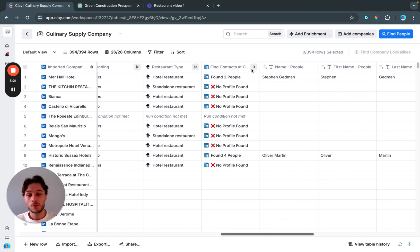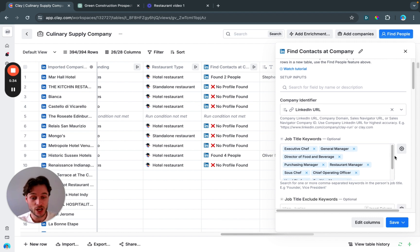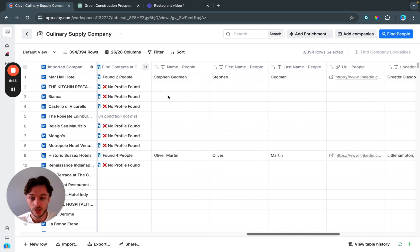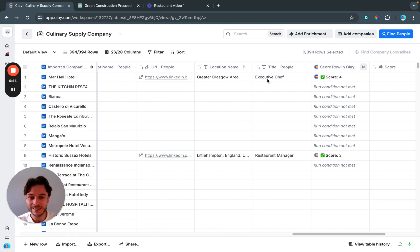Once we've qualified all of this, we go ahead and find people. We search for the job titles ChatGPT gave us — executive chef, general manager, and others. You can see we found two people for one company, four for another, and it outputs the most relevant person. We found Steven Gedman, Oliver Martin — their names, last names, and titles: executive chefs and restaurant managers. From here we can find their email, phone number, and push them to our email sender.